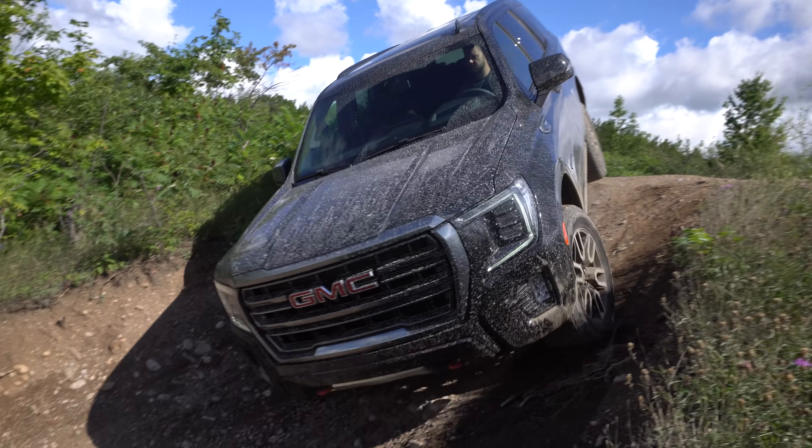Overall, I think this thing handles and drives really well on and off the road. On the road, this is extremely comfortable. Off the road, it almost feels like you're on the road.